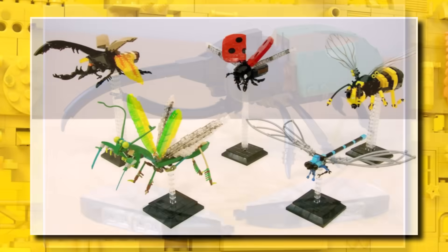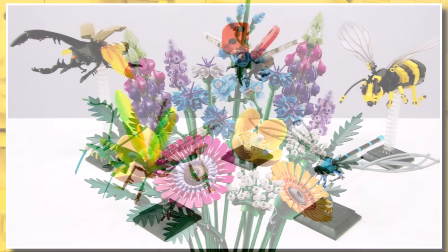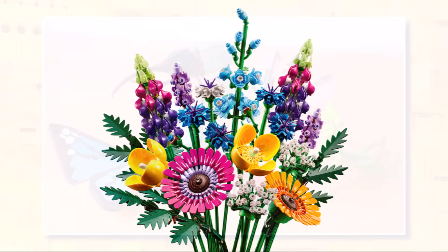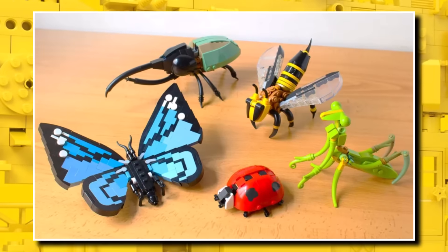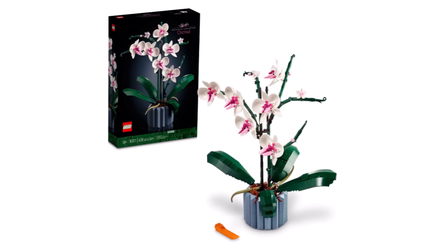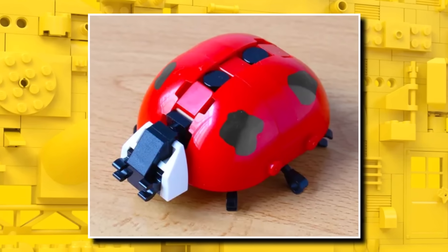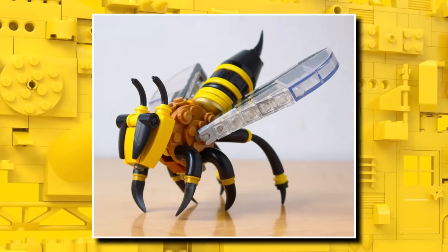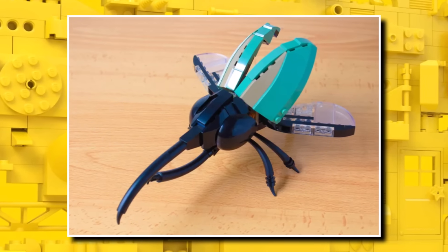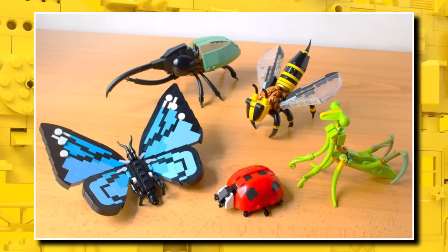They've changed it up a little bit — each one of the insects will now have a small stand, basically just to fit the insect on, and on that stand you'll also get a LEGO flower. That's how they've increased the piece count and price while going down to three insects — by adding a base and a flower. They're making this kind of a branch of the botanical range, so it'll appeal to a lot more people. I'm excited to see that one, presumably in the next week or so, as it launches on September 1st.